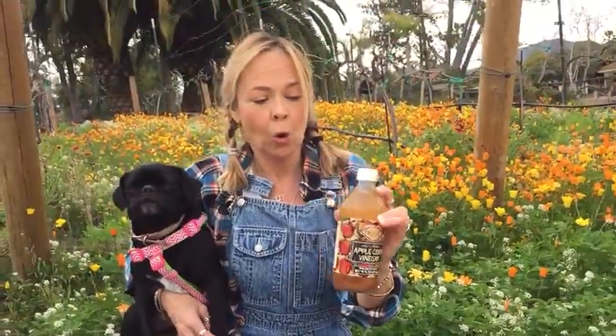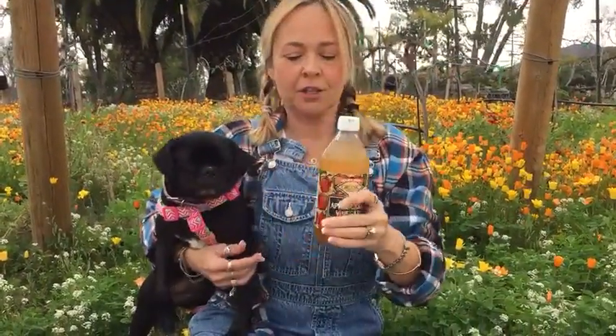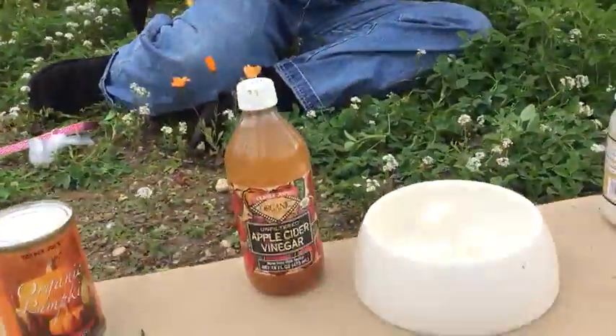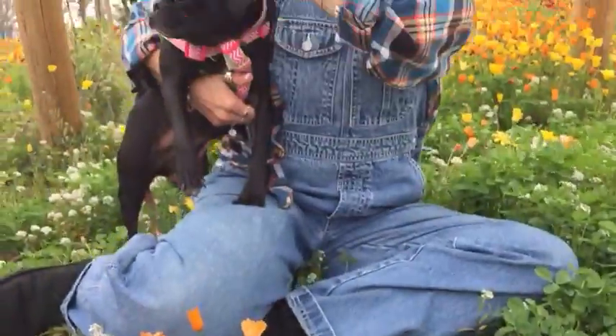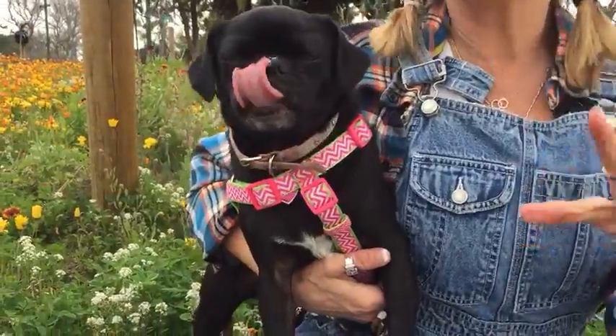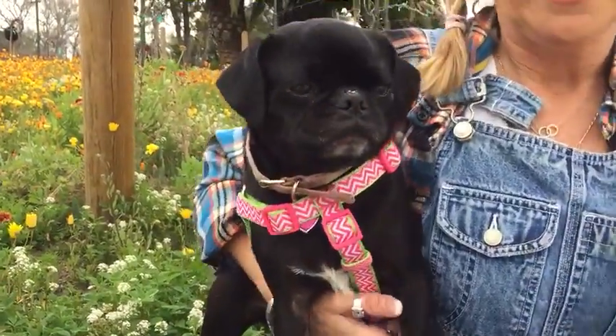The next thing is apple cider vinegar — this is awesome as an ear cleaning wash or as a spray for flea repellent. You want to take apple cider vinegar — I get organic from Trader Joe's — and put it in a spray bottle with half apple cider vinegar and half water. You can dip a cotton ball in it and clean out your dog's ears, or spray them or your furniture before you go out for a walk or after you come in to repel fleas.